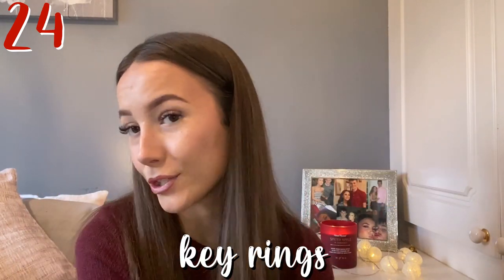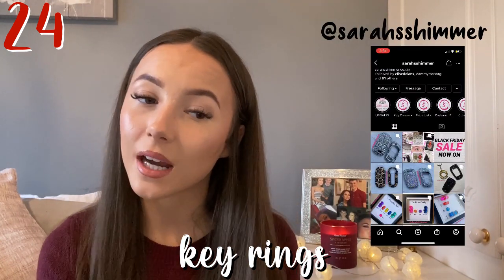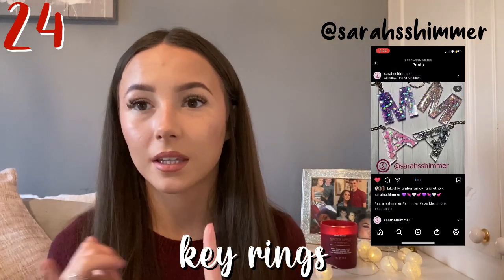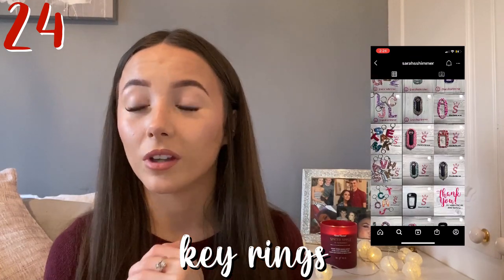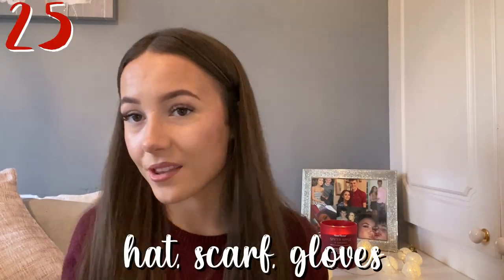Next one is a keychain. My friend Sarah has a little business on Instagram and a website called Sarah Shimmer — I'll leave the links below. She does key covers, keychains, and bookmarks. They're really pretty, with initials and really cute key covers. Next is a hat, scarf, and gloves set — get these from Primark, of course. Can't go wrong.